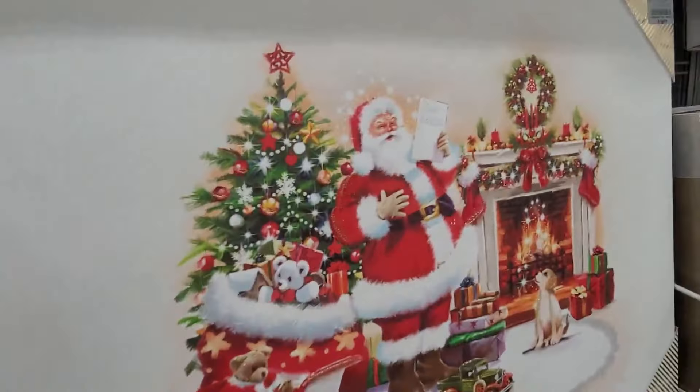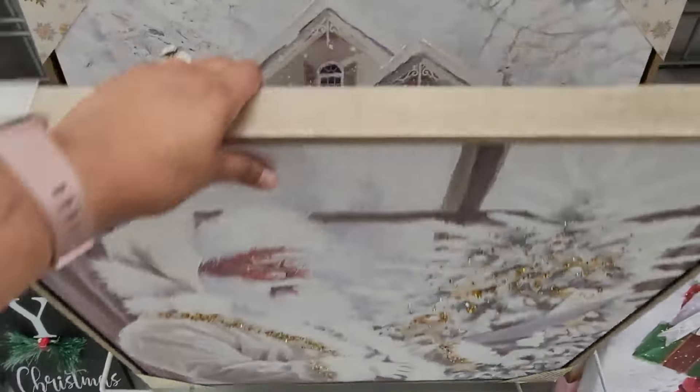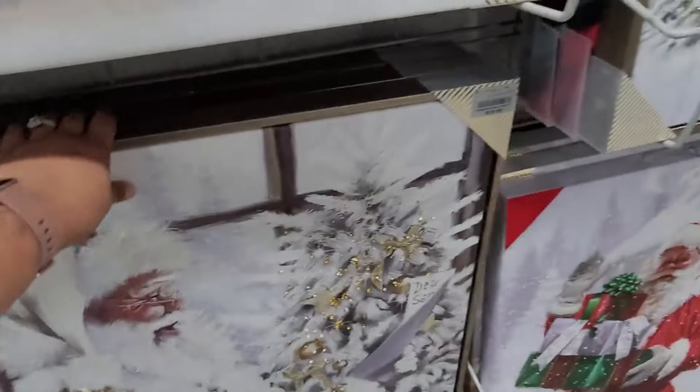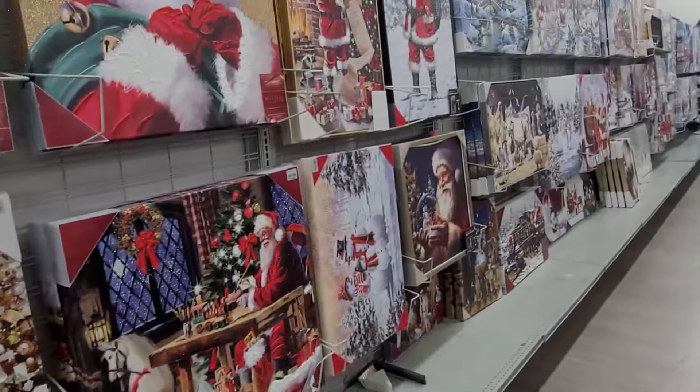We have a few here at $16.99. Santa Claus Express — let's see what's down here. $19.99 for this one, that one as well $19.99, and that one's $19.99. They do have a lot y'all, so just keep a look out.